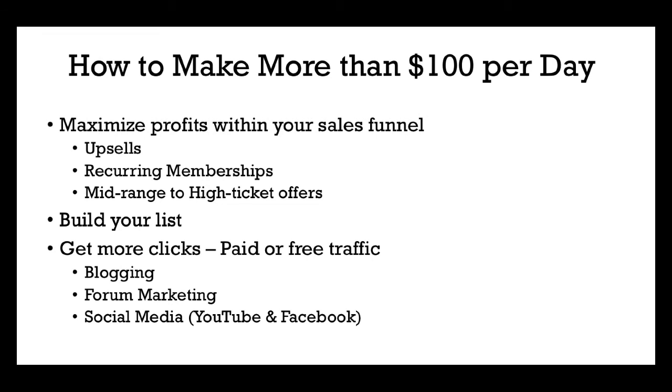An upsell could be something that saves the person time, saves them money — it just complements the front-end product and is so irresistible that the person just has to take you up on it. Another component you can put within your funnel is recurring memberships. This could be additional training or services that you offer, and that can add up on a monthly basis residually and become its own little revenue stream. A lot of people leave that out of their sales funnels, but it's an integral part because you want to keep getting paid from those individuals month to month.